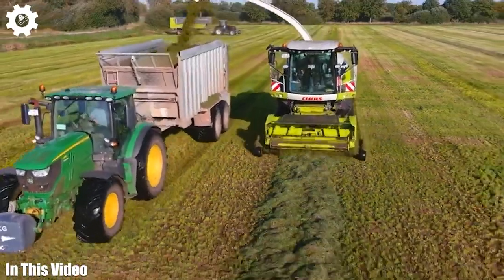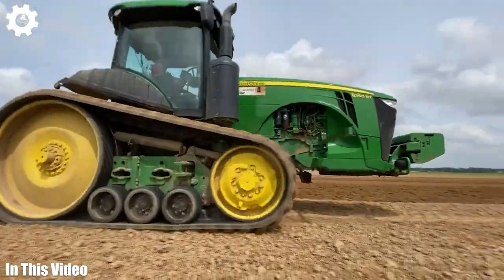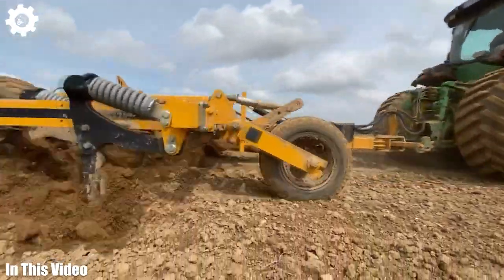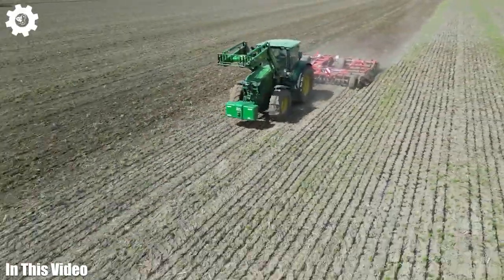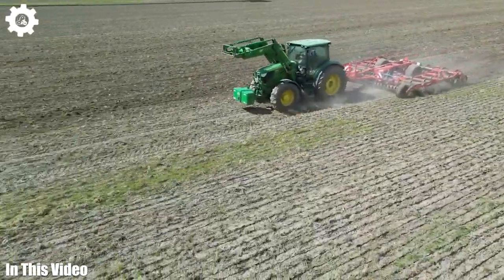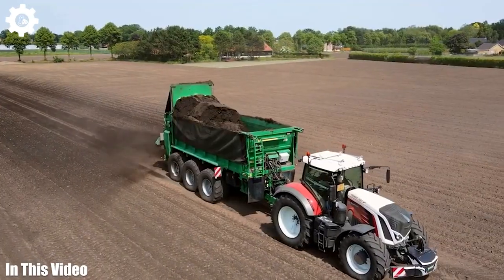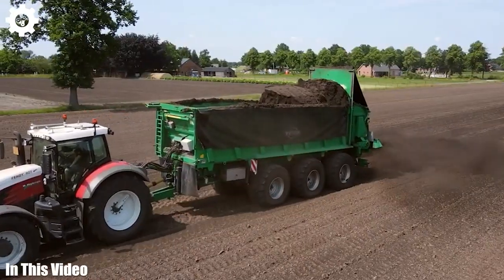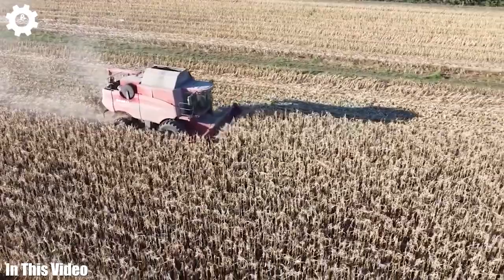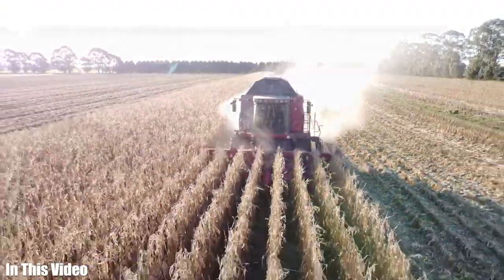Welcome back, folks, to another exciting episode of the Agriculture Channel. Today, we're embarking on a thrilling journey through the world of modern farming machinery. From towering tractors to nimble precision planters, we'll explore the technology that's driving the agriculture industry forward. Join us as we uncover the innovations that feed the world and empower farmers to cultivate their lands more efficiently than ever before.